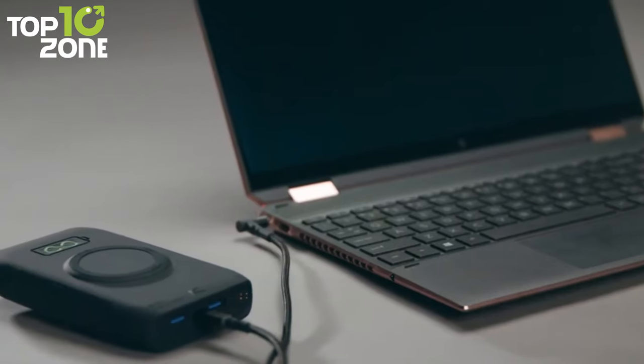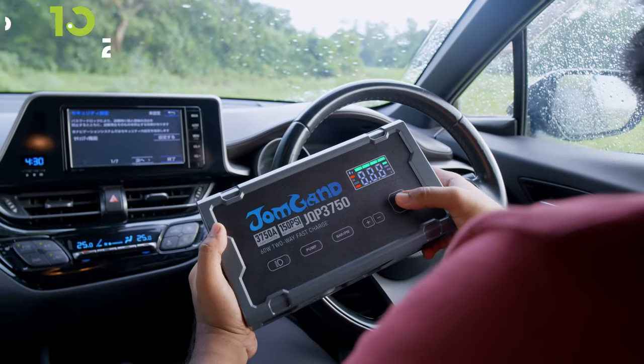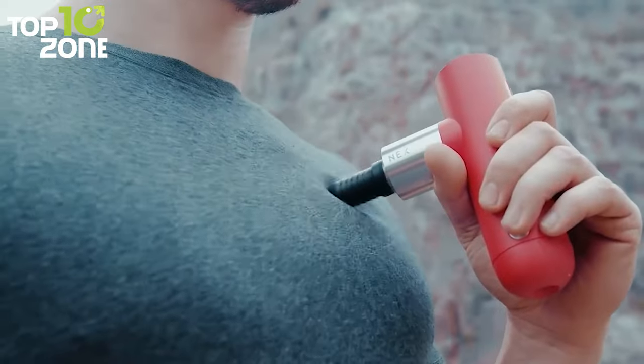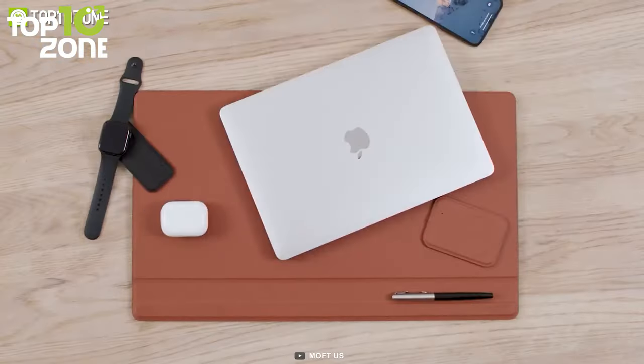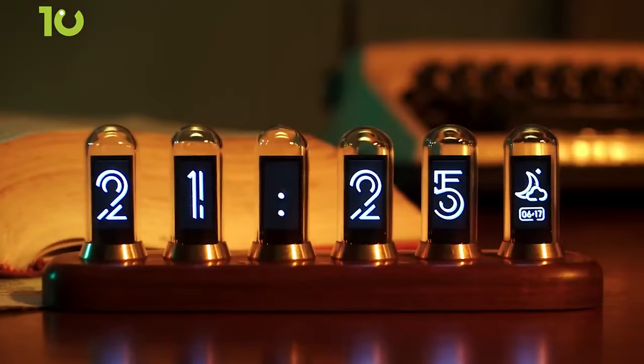Whether you're a tech geek or just love to keep up with the latest trends, this video is for you. Because today we'll show you the 100 coolest new gadgets and accessories you didn't know existed. So without further ado, let's get started.